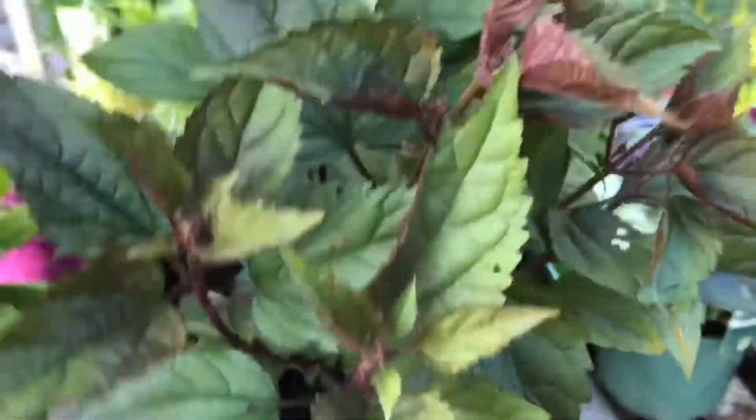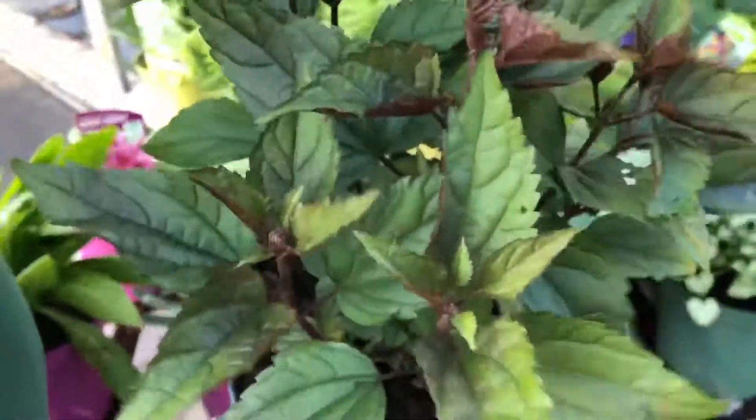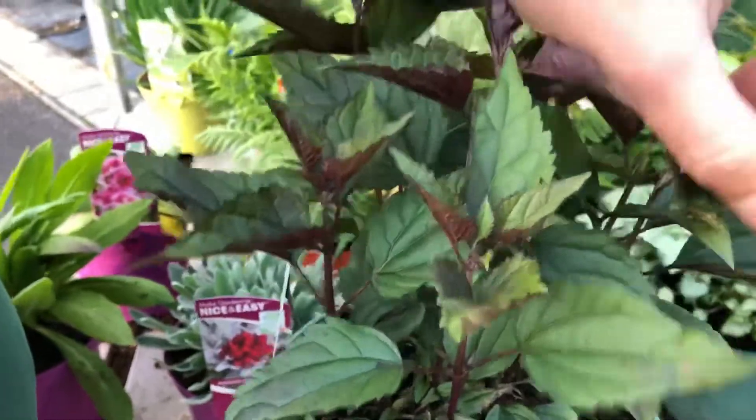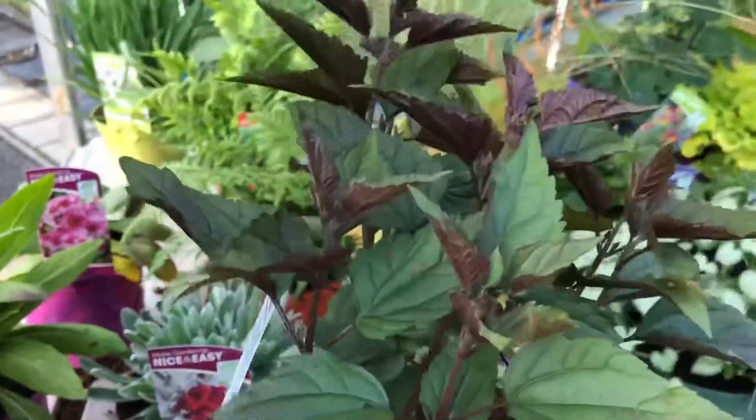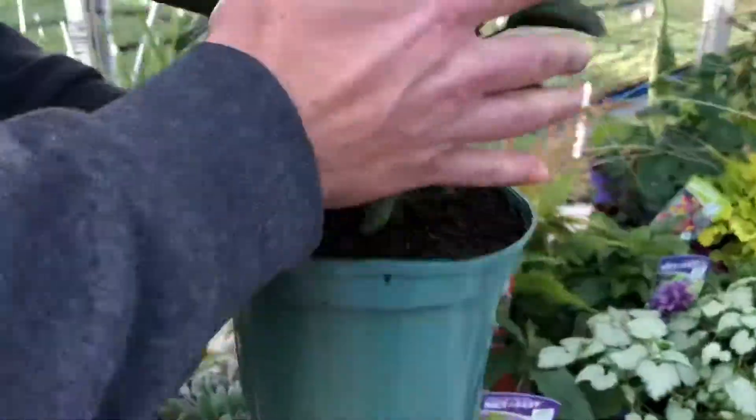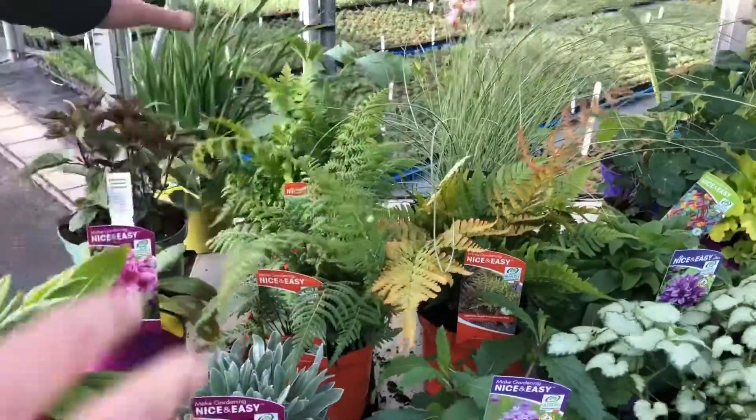A new variety we have at the moment is this particular Eupatorium rugosum Chocolate. I'm assuming it's getting its name from this lovely colouring underneath the foliage — really nice addition to our Eupatorium collection, so again a new one for us just to keep in mind.